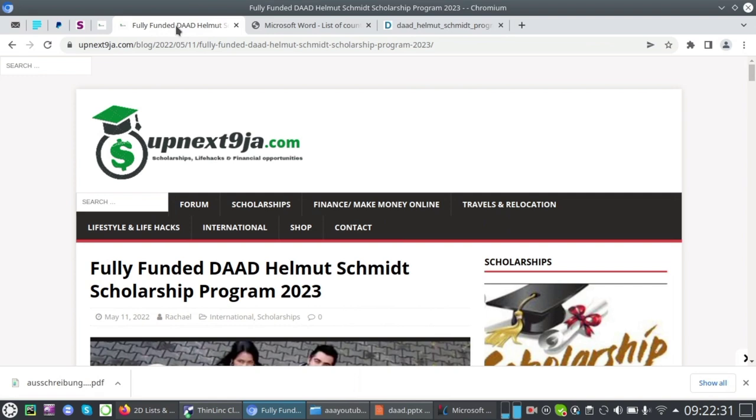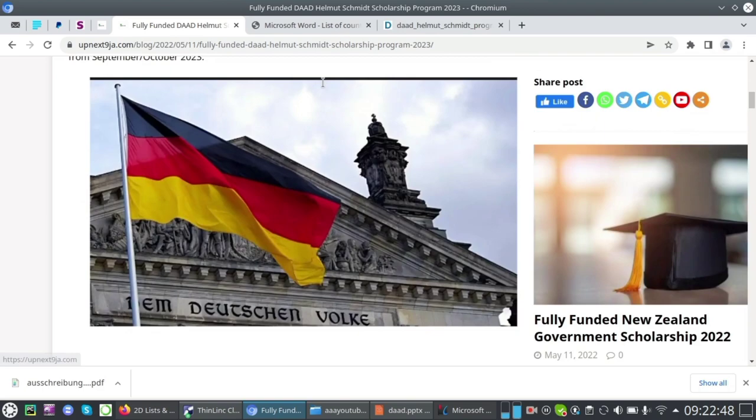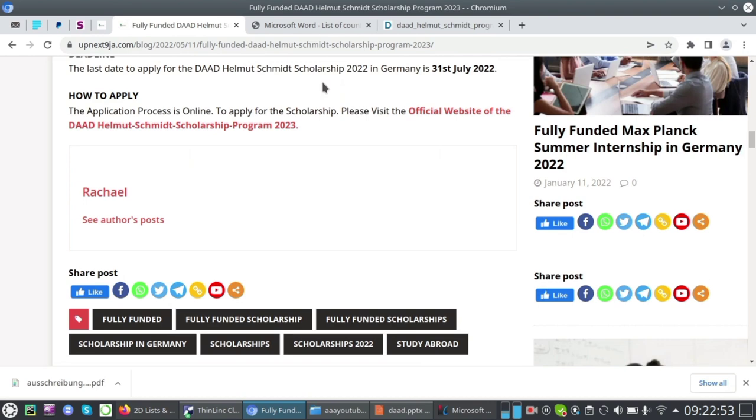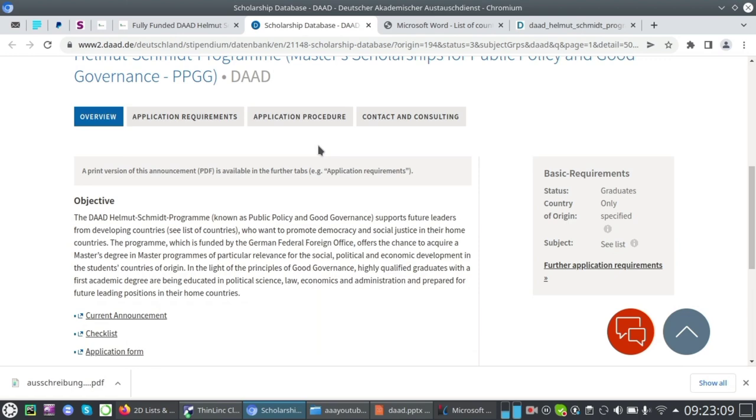Click the link in the description or comment section, which will take you to upnestniger.com — a website for scholarships and other opportunities. There you can read more about the Helmut Schmidt Scholarship. Scroll down on that page to find the link to the official website, then click it to go to the official DAAD page.